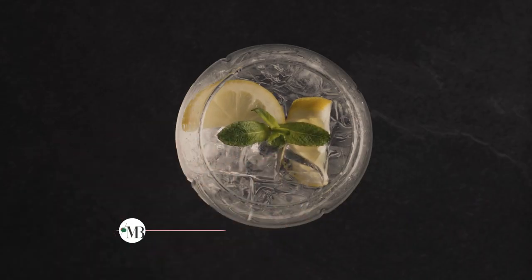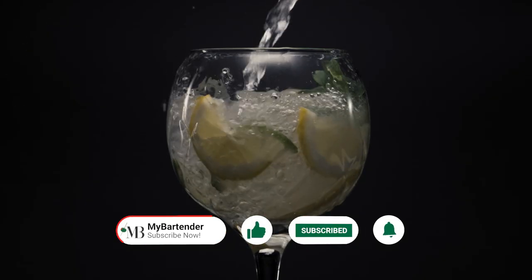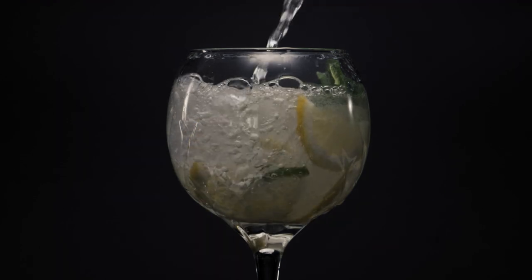If you enjoyed this video, don't forget to hit that like button, share with your friends, and subscribe for more such amazing content. Stay tuned and cheers to good times!